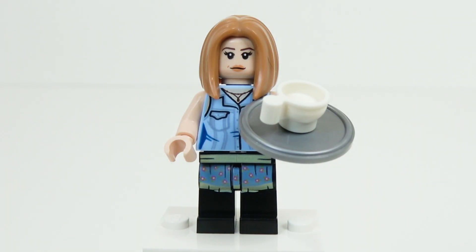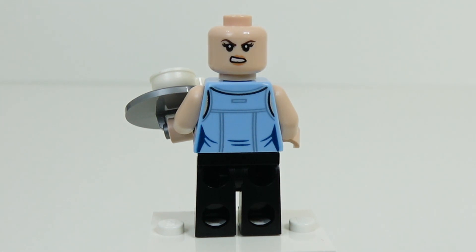Next up, we have Rachel Green. This is the minifigure that really dates this set, which is why we think it's based early on — because Rachel is a waitress during the first and second seasons of the show. Rachel is sporting that classic Rachel haircut, which was so popular at the time, with her printed torso and apron bottoms. She is holding her serving tray with her coffee cup. Rachel also has a double face, which is kind of an angry face, which we mostly see when she's dealing with Ross.